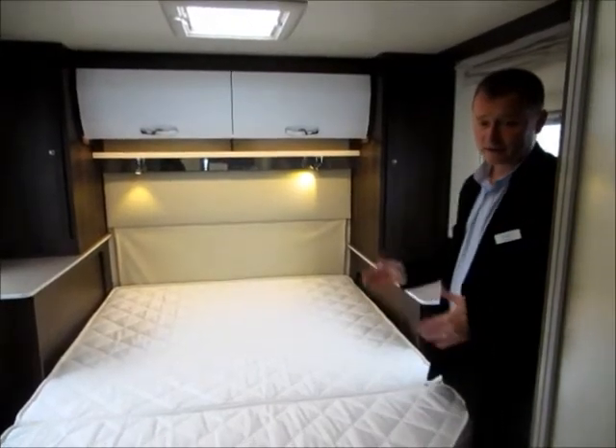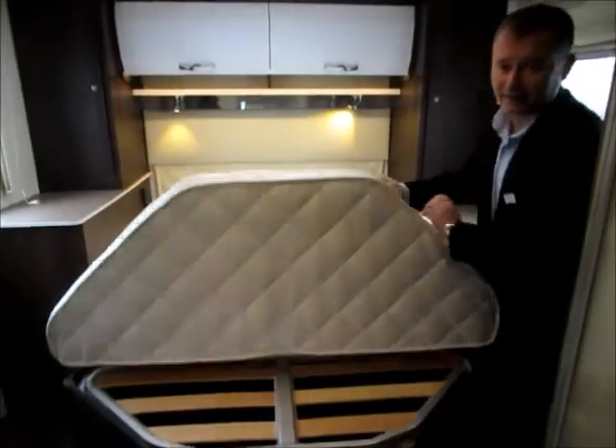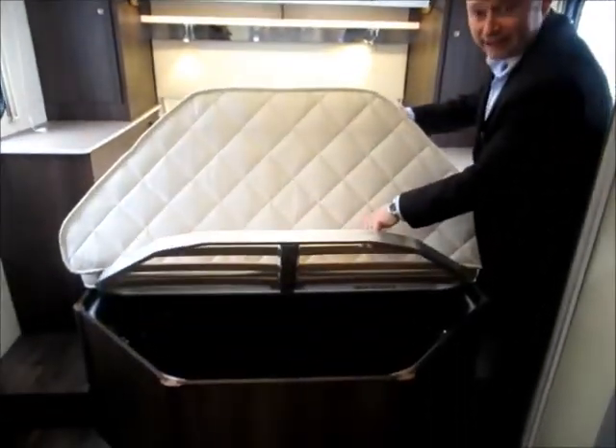To either side of the island bed, there are wardrobes. And under the bed, there's a handy storage space.